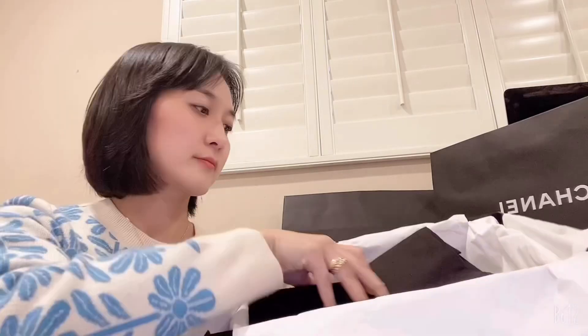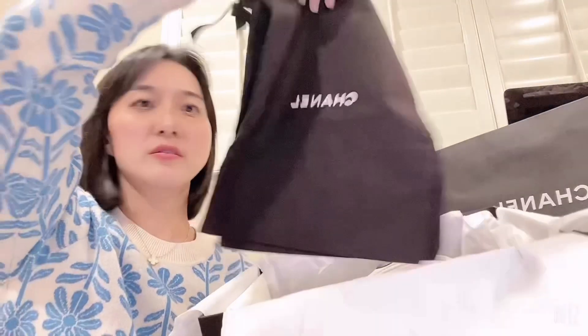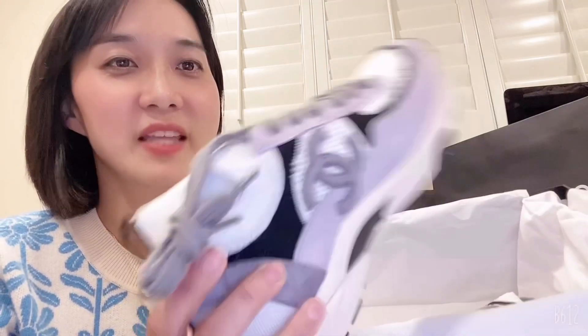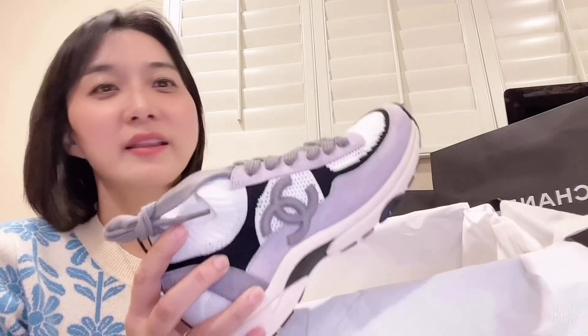The package includes an extra shoelace, a dust bag for each shoe. The lilac color is so pretty — I love it. I've never actually bought sneakers from Chanel before. I like something a little feminine because Chanel style is feminine and cute. I don't like ugly sneakers; I prefer something a little sleek.